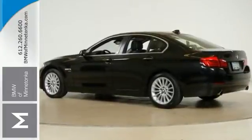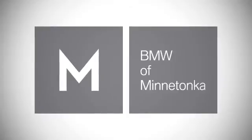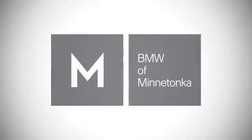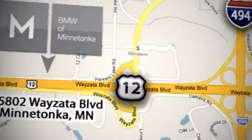Come in for a closer look today. BMW of Minnetonka, the Twin Cities' only locally owned and operated BMW dealership. We're conveniently located at 15802 Wayzata Boulevard in Minnetonka, Minnesota.